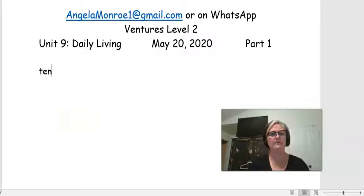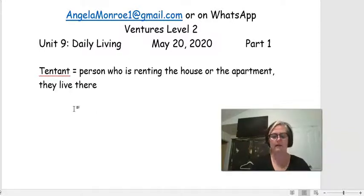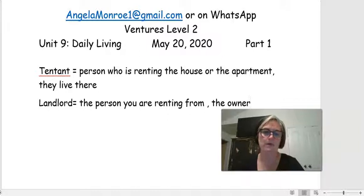Before we move on, I want to draw your attention to the word tenant. A tenant is the person who is renting the house or apartment — who lives there. And the landlord, like I said before, is the person you're renting from. They're the owner — the people that you would pay rent to. If you need to, go ahead and pause the video and write down those definitions.